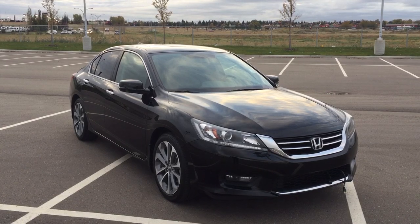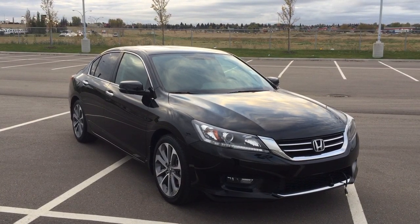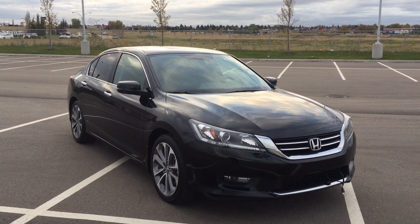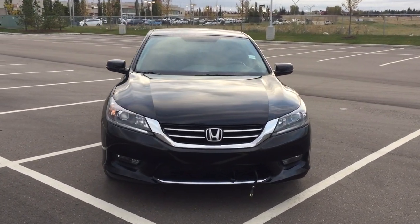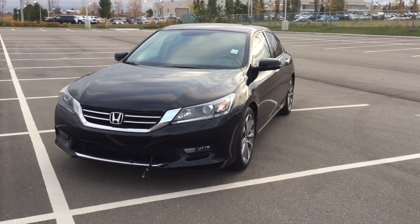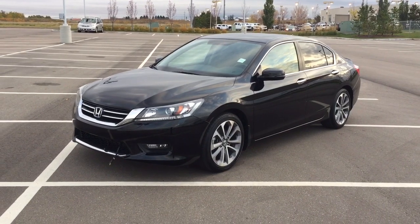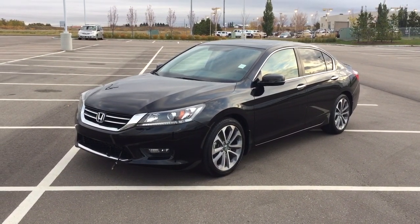Thank you so much, folks, for watching this video today. If you have any questions on this 2015 Honda Accord Sport, please visit us — we're located at 31 Automall Road in Sherwood Park, Alberta, Canada. The phone number is 780-410-2455, or please visit our website at sbtoyota.com to get us by email. Once again, thank you so much for watching. If you have any comments or additional questions, please leave them in the comments section below. Make sure you have a great day and I hope to see you next time.